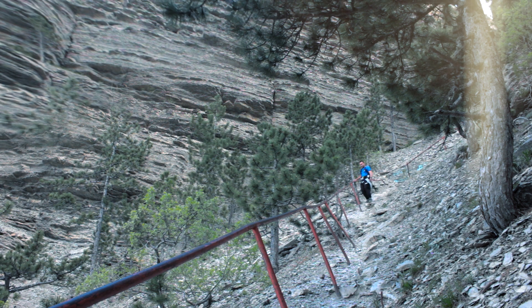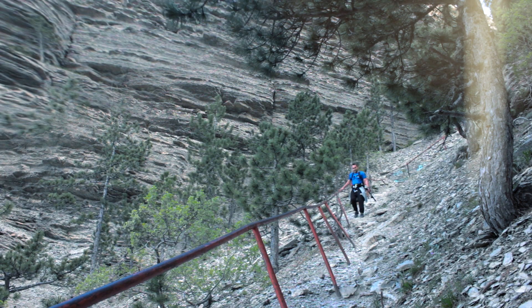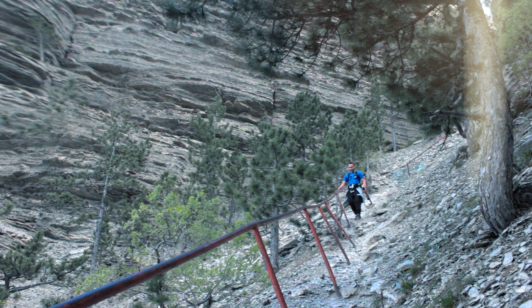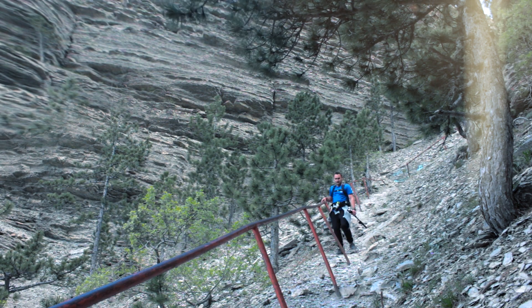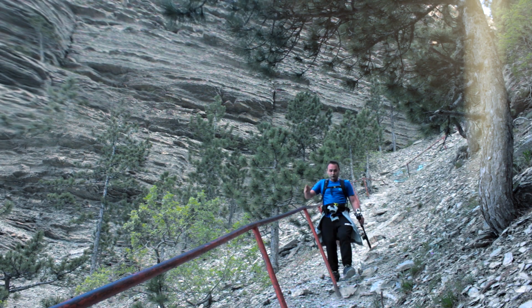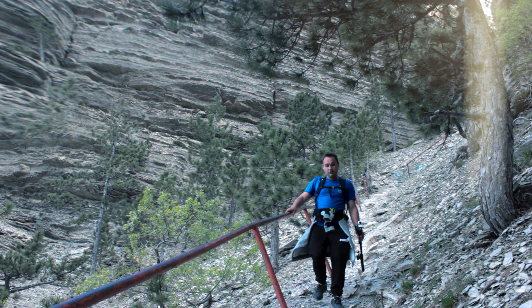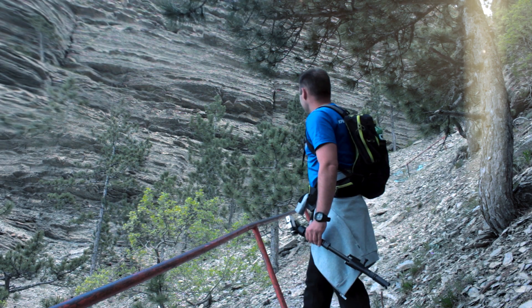Протяженность Таракташской тропы составляет 3,5 километра с подъемом высоты 650 метров. Местами дорога очень крутая, и в таких местах установлены перила. Если вы не сильны физически или путешествуете с детьми, я рекомендую покорять этот горный маршрут, спускаясь с него, а не поднимаясь — иначе на полпути вы можете остановиться и не увидеть этой красоты.